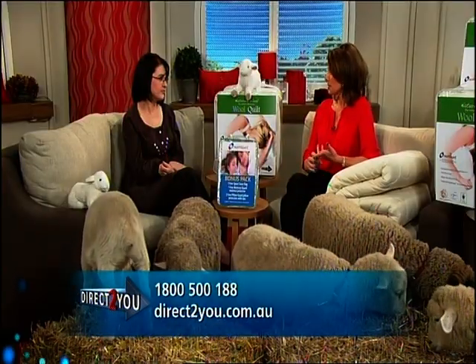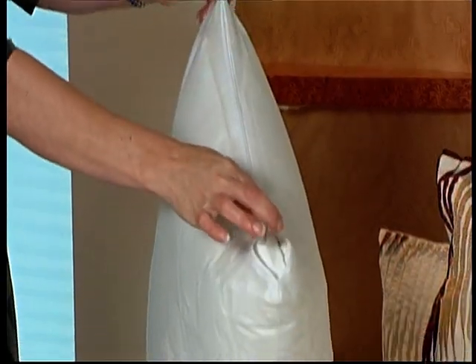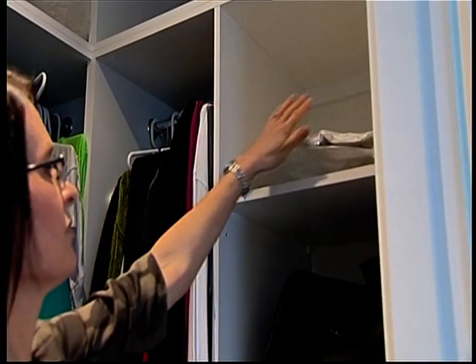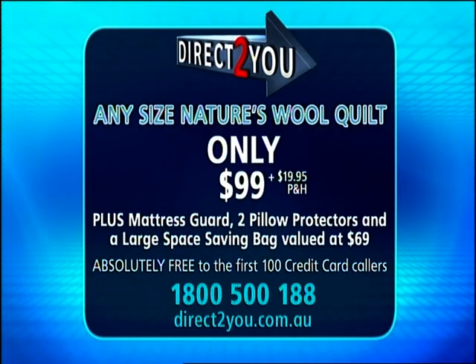Any size — king and queen — all at the same price, unbelievable. As a further bonus, the first 100 callers who purchase today will receive a matching size mattress guard plus two pillow protectors. They're all Health Guard treated, stain resistant, and hypoallergenic, and you also get a large space saver bag. These bonuses alone are valued at $69 and are absolutely free to the first 100 credit card callers.